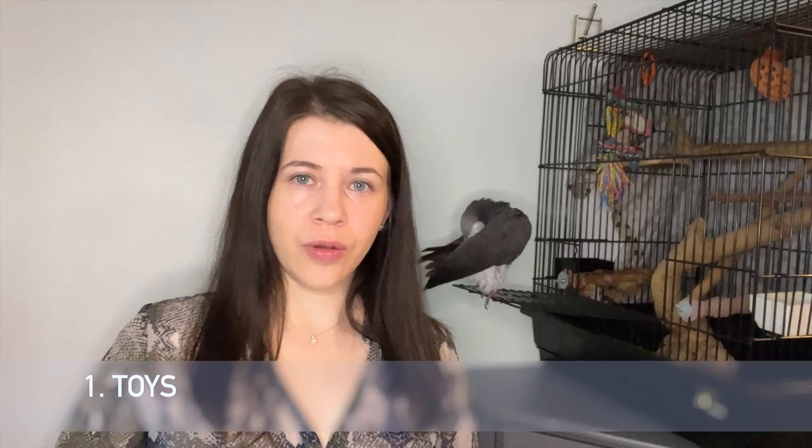The first thing is toys. You probably heard or already know that African greys are the most intelligent birds and they need to constantly entertain their brain, so lots of toys is a must-have. You can go to my description or link here for videos about toys — I have a video where I break down types of toys.